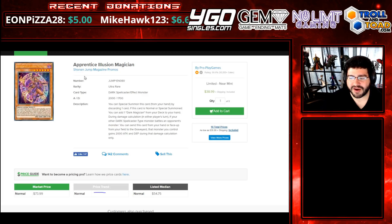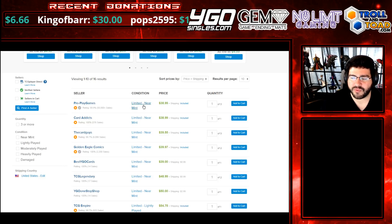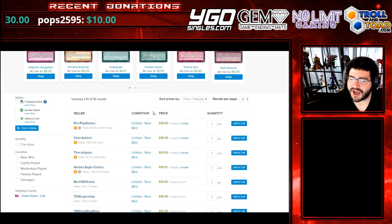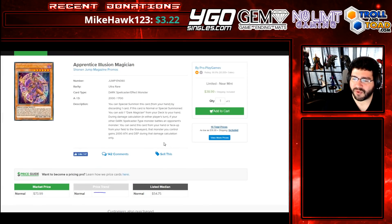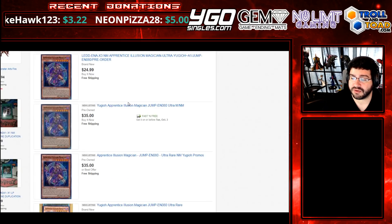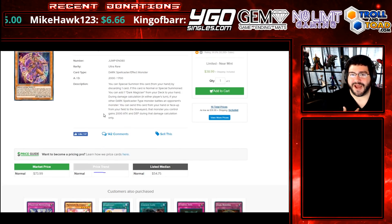Over here, ironically again it's Pro Play Games — Apprentice Illusion Magician at $39. Don't buy this card. According to a lot of people, when it's on the back of the deck like that it's one of the foils included, so just don't buy it at all. This price will continue to free fall and plummet. On eBay it's actually a little lower at $35. It's had a few days of fallout and eBay's caught back up and gone lower. Just don't buy it — that's my advice.